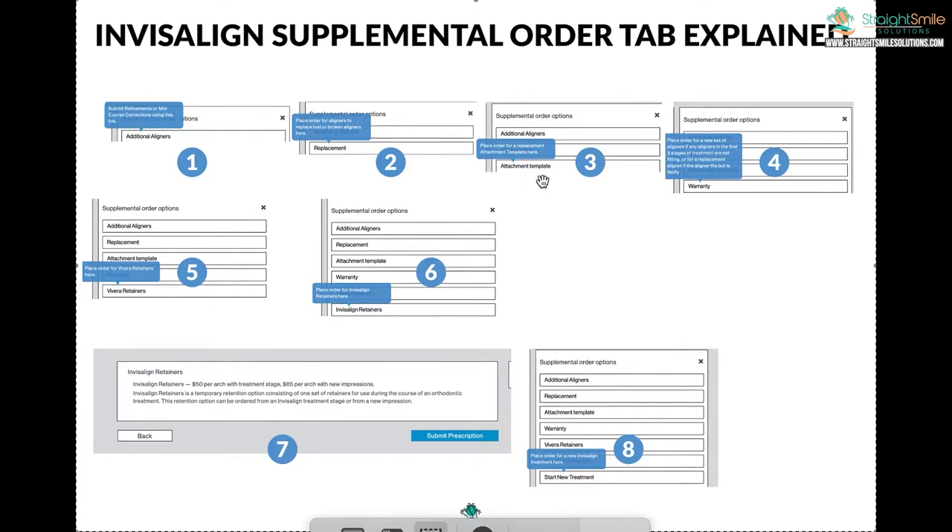Number three: attachment template. This is what you click if you broke some attachments. Let's say you were on aligner seven of twenty — you can't go back to the original attachment template because it won't fit. If you saved your old attachment template and it's just one tooth, you can cut that tooth out of the old template. If it's multiple teeth, you have to order a new attachment template — there's a small fee. Have patients stay in the old aligner until you get the new attachments on; do not progress.